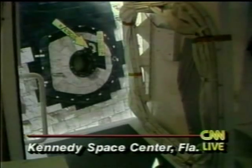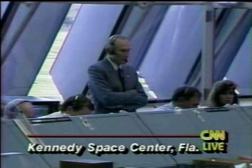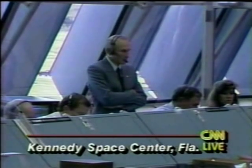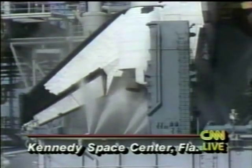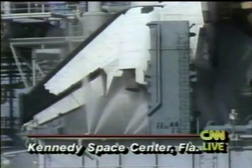Germany had been hoping to do this shuttle mission in 1985 — that was their first mission. They planned to do this one in 1988, but that was delayed by the Challenger disaster. So, more questions, and we will be back with more of the shuttle Columbia's launch attempt and what went wrong after this.